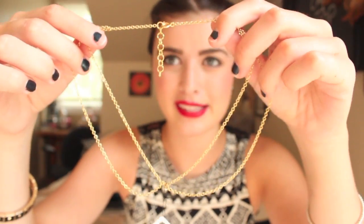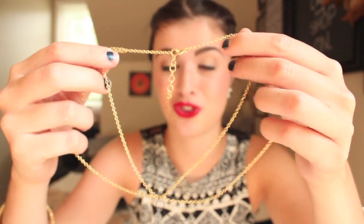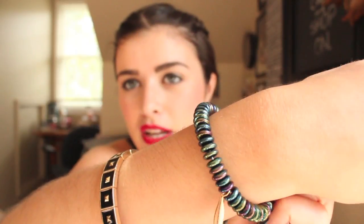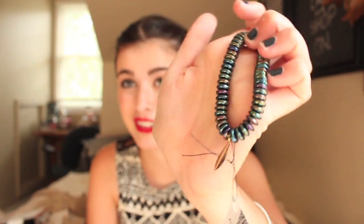This necklace is like a collar — it's a collar that's made out of a gold chain. It's called the Collar Necklace. This stretchy bracelet has all these different colors and looks like a little leaf on there. It's called the Aurora Borealis 73. It's iridescent glass — all the things are handmade and really, really cool.